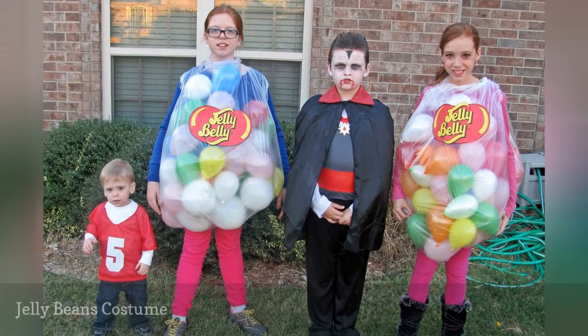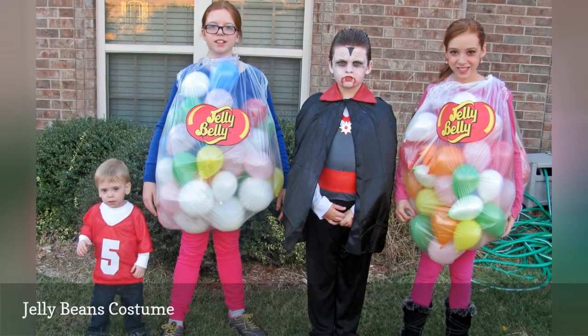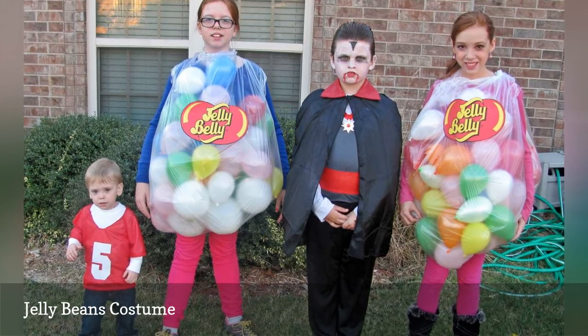Who says you can't have your Halloween candy and wear it, too? These jelly bean costumes are a snap to make. To get started, you'll need a couple of transparent garbage bags and several dozen balloons in bright colors.